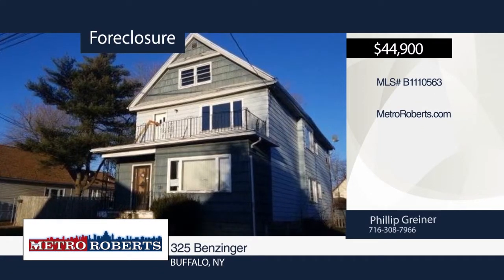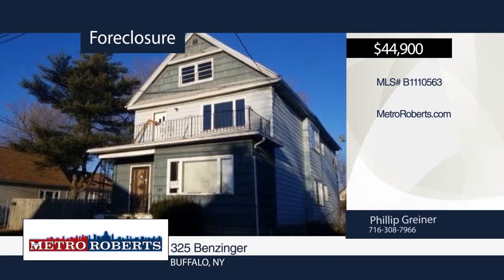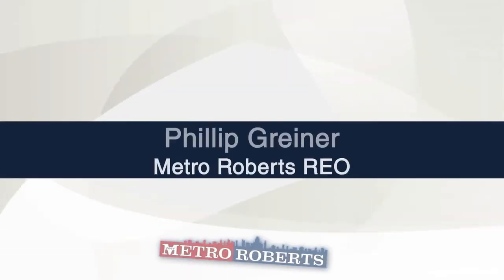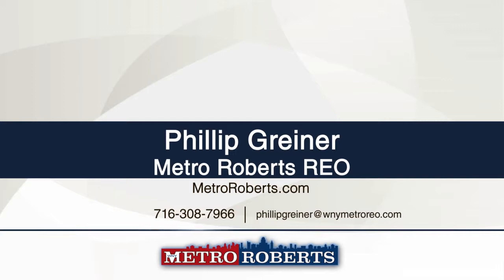This lovable double features an eat-in kitchen, living room, dining room, and a large driveway. The lower unit includes a front porch and the upper unit includes a balcony. This is a great income opportunity. For more information and to schedule a showing, contact Metro Roberts REO.